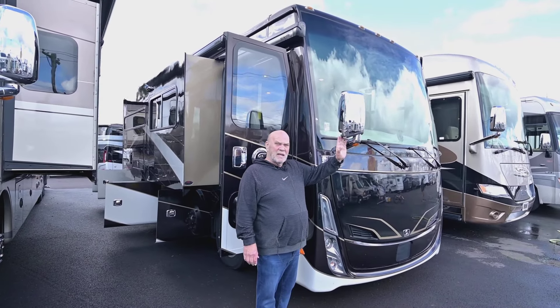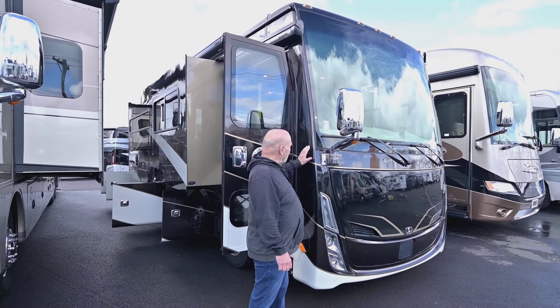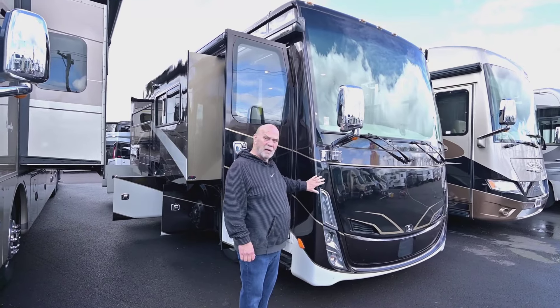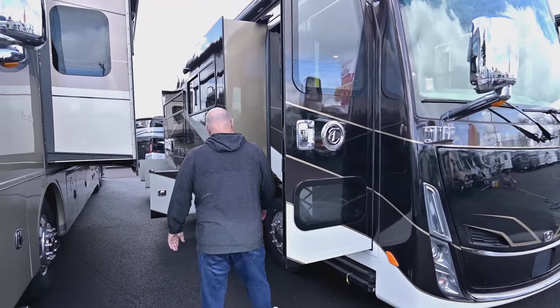Everything new today has side cameras, so you put your blinker on and you can see what's beside you. There's no better paint on a coach than the Tiffin product. This color is called Rocky Mountain — very pretty. Aluminum wheels.